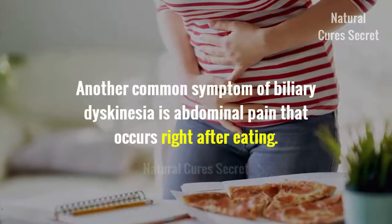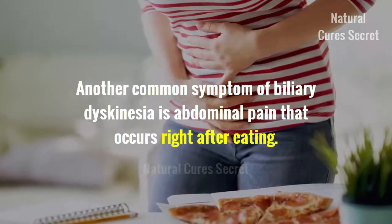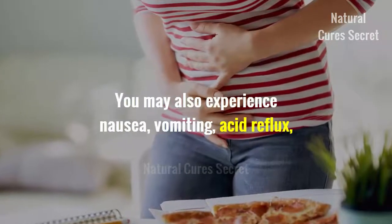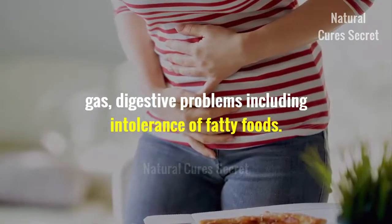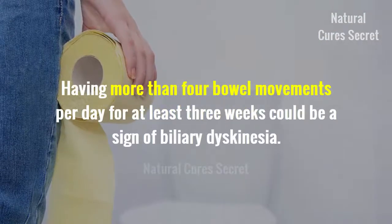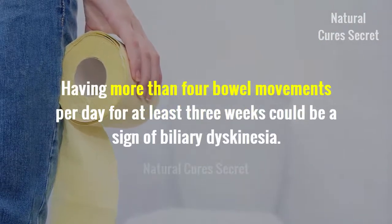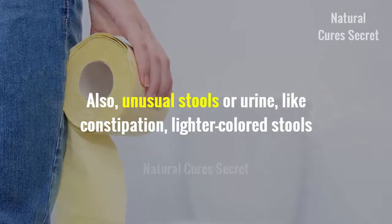Another common symptom is abdominal pain that occurs right after eating. You may also experience nausea, vomiting, acid reflux, gas, and digestive problems including intolerance of fatty foods. Chronic diarrhea — having more than four bowel movements per day for at least three weeks — could also be a sign of biliary dyskinesia.